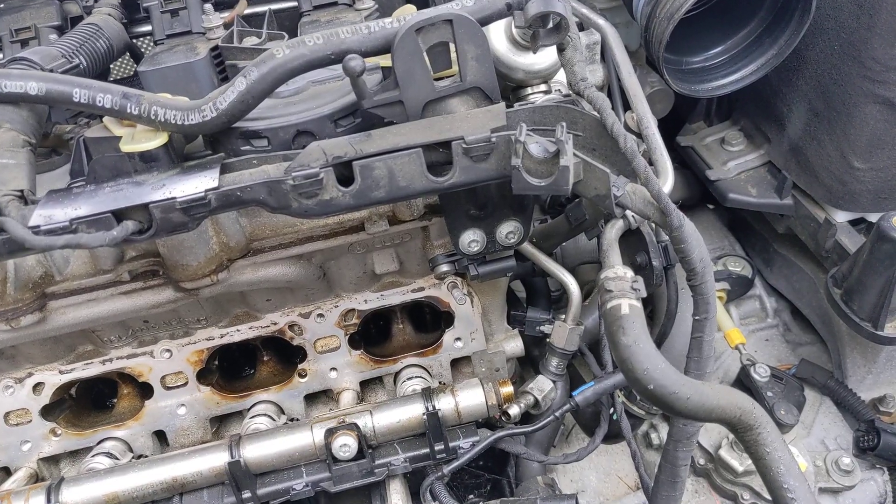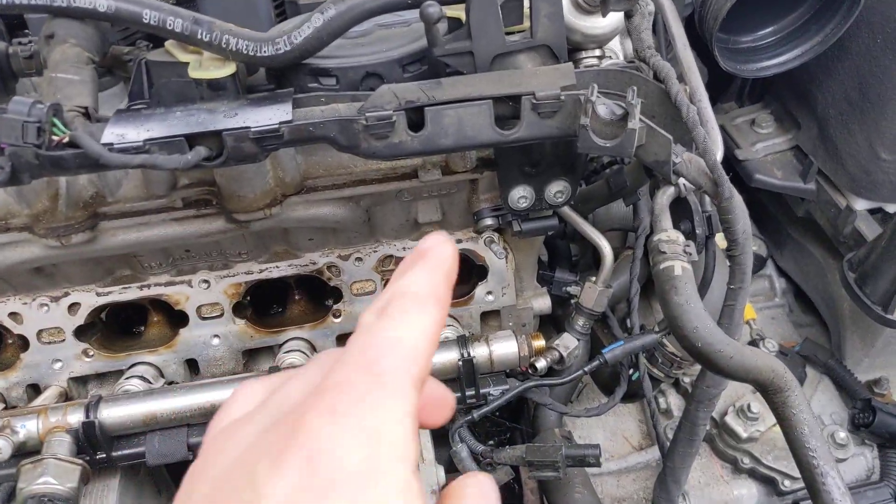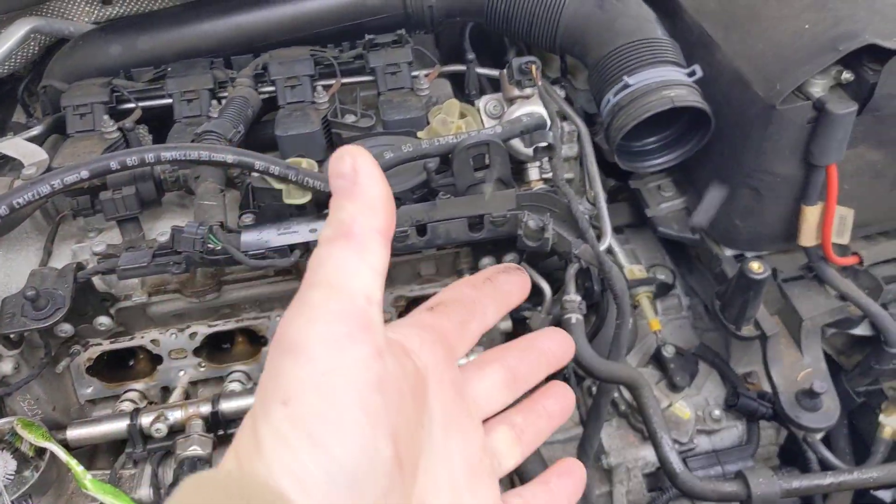But unfortunately, Volkswagen, in their infinite wisdom on German engineering, can't put the sensor in a place that can be replaced without removing the entire goddamn intake manifold.